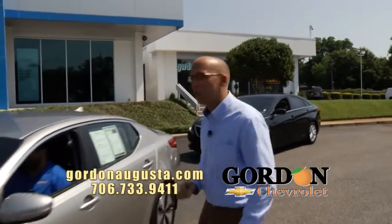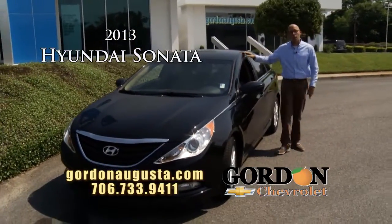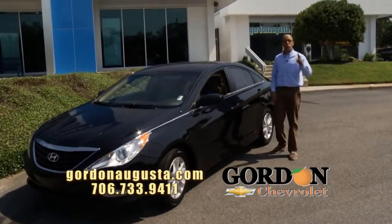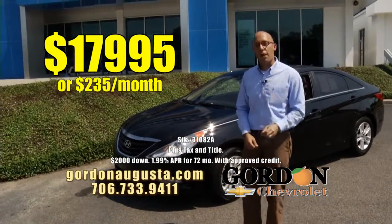The last one I'm going to show you, just hit the lot: 2013 Hyundai Sonata. Loved the design of this mid-sized car — it was a huge hit when it came out. One-year-old, this Sonata. You've got black on cashmere, alloy wheels, great fuel economy, great warranty, great price: $17,995 or $235 a month.